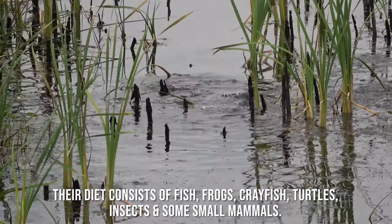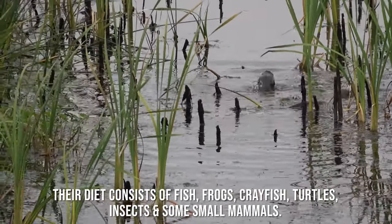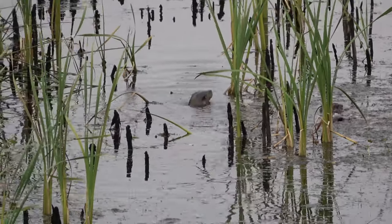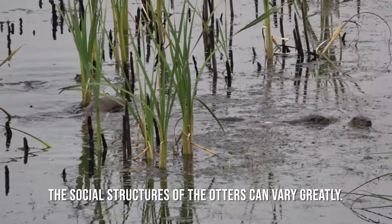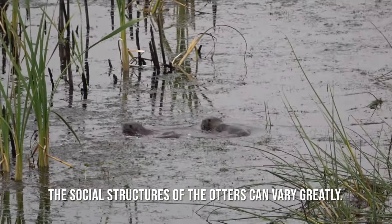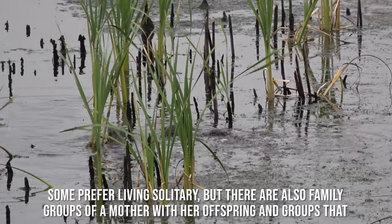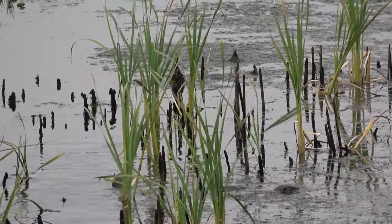They hunt underwater in pairs or individually for aquatic animals. Their diet consists of fish, frogs, crayfish, turtles, insects, and some small mammals. The social structures of otters can vary greatly — some prefer living solitary, but there are also family groups of a mother with her offspring and groups that consist purely of males.